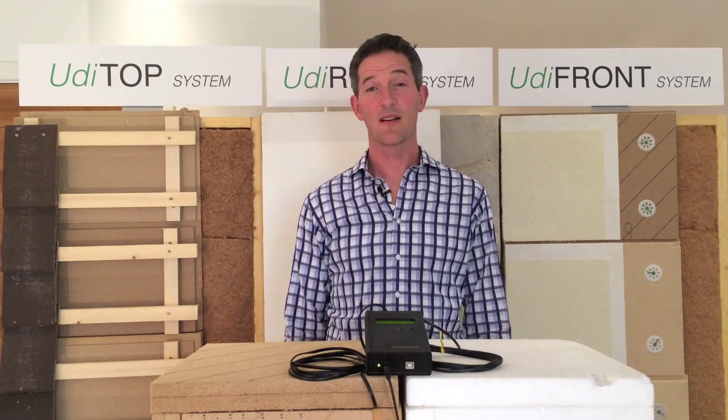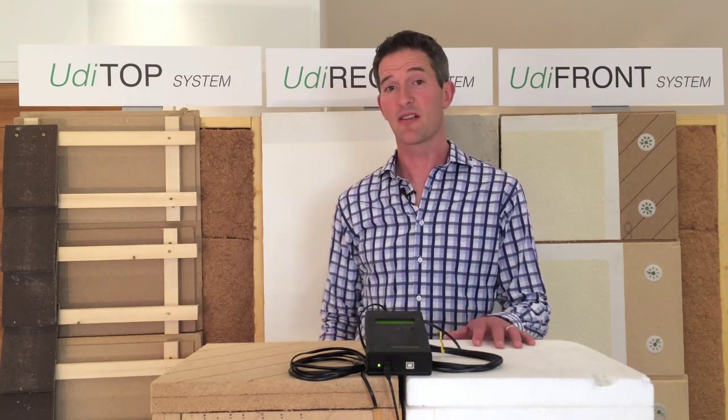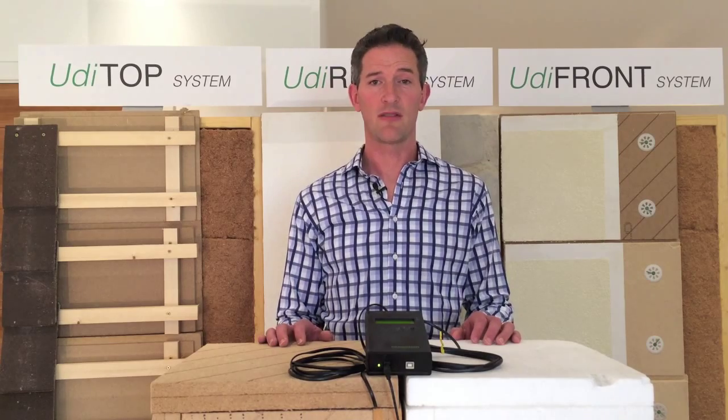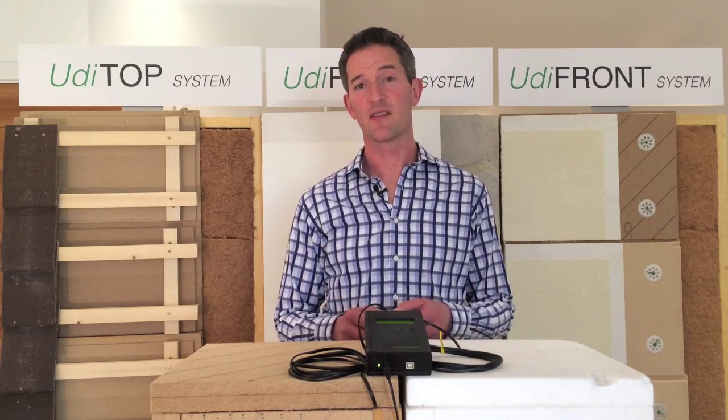Hi, I'm Chris from Back to Earth and I'm here today to talk to you about heat insulation. I have with me a polystyrene box and a wood fibre box and they're identical in size and thickness. Both polystyrene and wood fibre are insulation materials used in building construction and it's usually assumed they offer the same insulation performance.